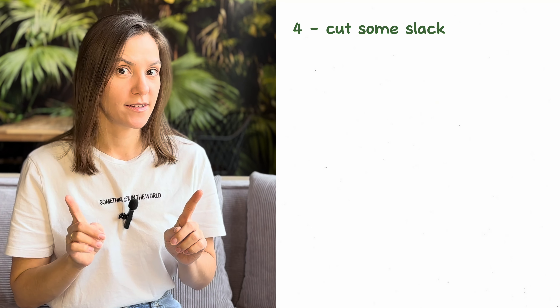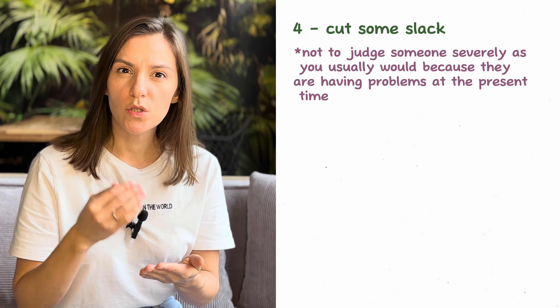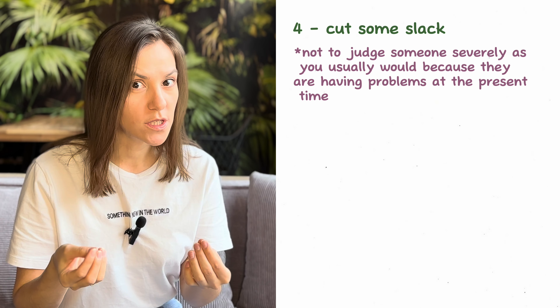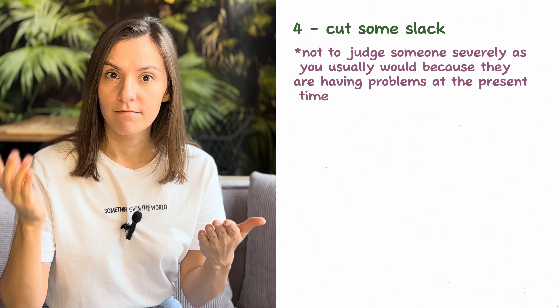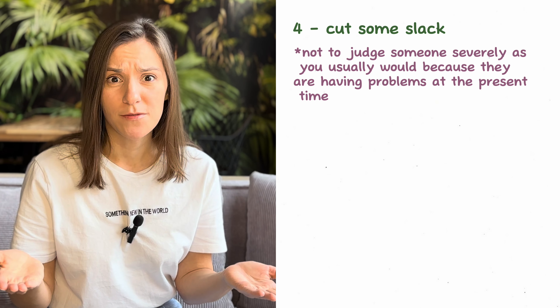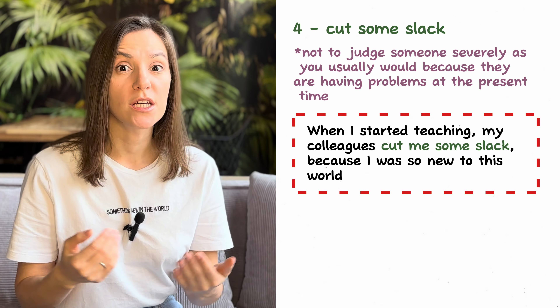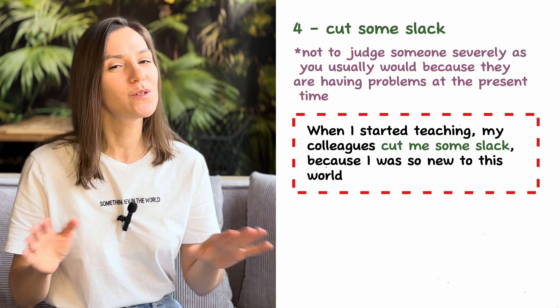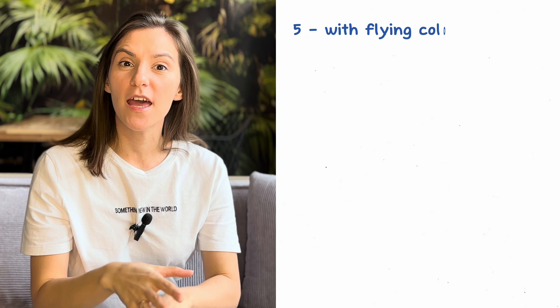Number four: 'cut some slack.' Cut some slack means not to judge someone as you usually would because they are having problems at the moment. For example: 'When I started teaching, my colleagues cut me some slack because I was so new to this world of teaching.'